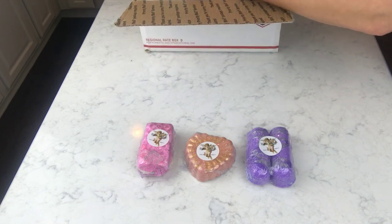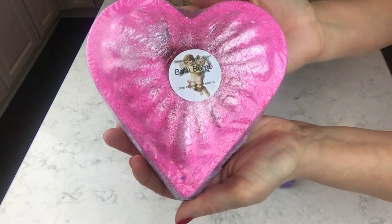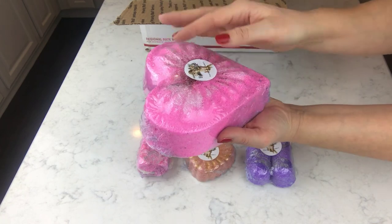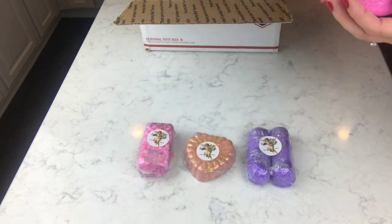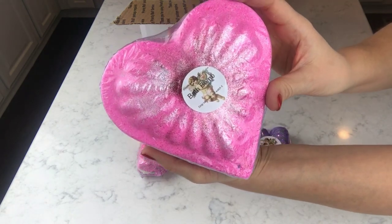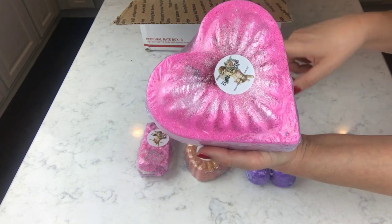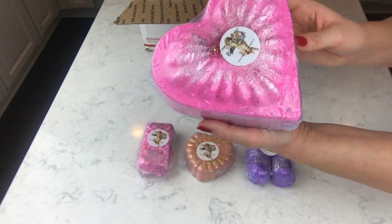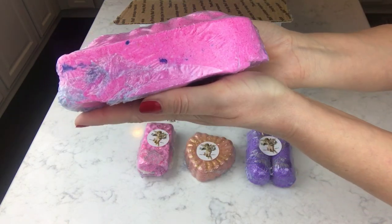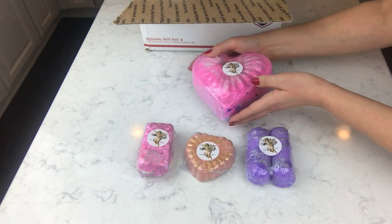Oh wow, you guys — look at this one! I know which one we're doing first. I have no earthly idea how big this is — it is huge! Maybe one pound, two pounds, I'm not sure. This is what I was smelling when I opened the box. It smells amazing. The side of it just looks like a big chunk of bubble gum, and it is so, so pretty.